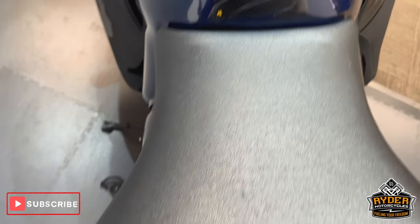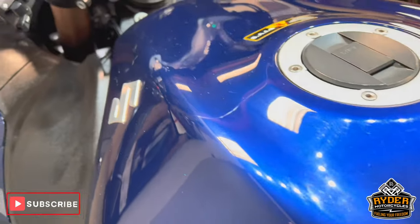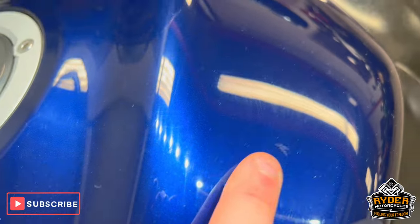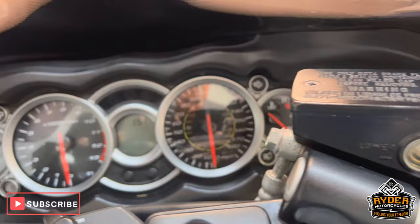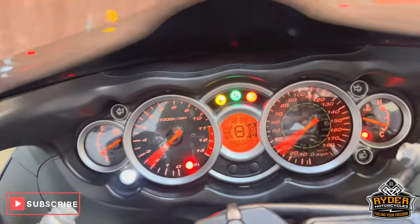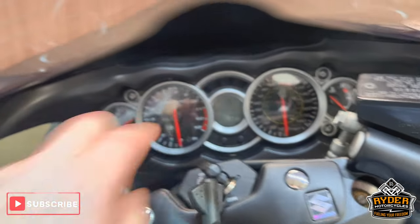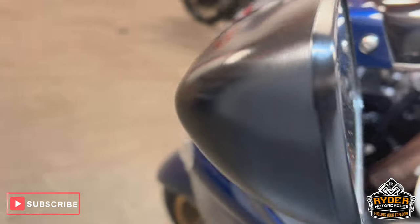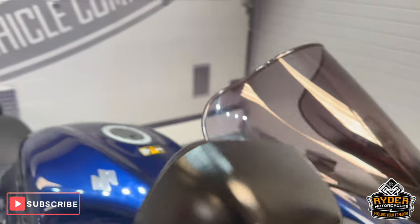The seat's in really nice condition, no scuffs or anything like that on there. All the plastic panels are really nice along with all the dash — no fading or anything like that on there, all the dash just as it should be. Both mirrors are nice and the bar ends as well. There's a tiny, tiny little mark on one but nothing to really shout about.